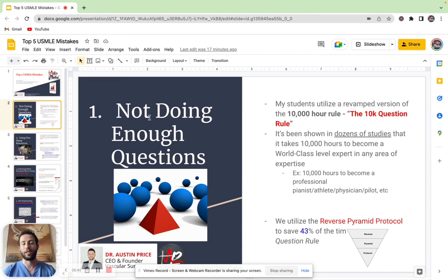So whether you're becoming a doctor, or whether you're becoming a lawyer, or whether you want to be a professional athlete, it takes about 10,000 hours to get there. And so my students do a version of the 10,000 hour rule called the 10,000 question rule.